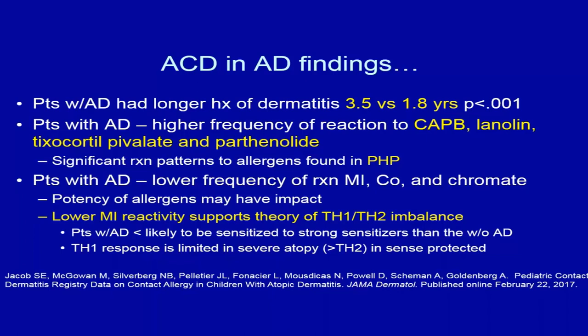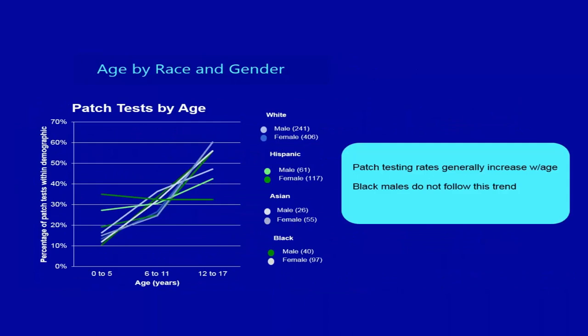There is a significant reaction pattern to personal hygiene products in atopic patients. Atopic patients had a lower frequency of reaction to methyl isothiazolinone (MI) because potency of allergens is impacted by the Th1/Th2 imbalance — weak allergens can play a more impactful role in atopics. This explains why older literature stated atopics don't get allergic contact dermatitis: the allergen you test with matters.